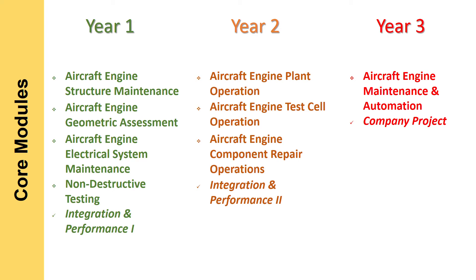What are the training modules for this two and a half year program? In year one, we will cover aircraft engine structure maintenance, aircraft engine geometric assessment, aircraft engine electrical system maintenance, and non-destructive testing. In year two, you will cover three more modules: aircraft engine plant maintenance and operation, aircraft engine test cell operation, and aircraft engine component repair and operation.